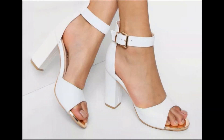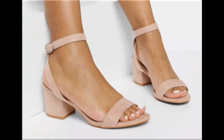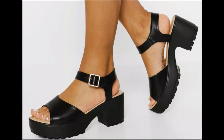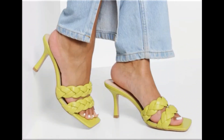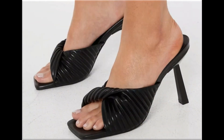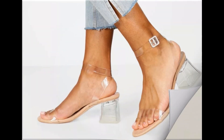Assalamu alaikum everyone, welcome back to my channel. Today in this video I am sharing beautiful, stunning, updated brand new designs of footwear — beautiful styles and latest collection. These all designs are introduced at this time. The colors are outstanding and it is a very eye-catching collection that you will love to see each and every pair. I am sure you will enjoy this video so please keep watching till the end.